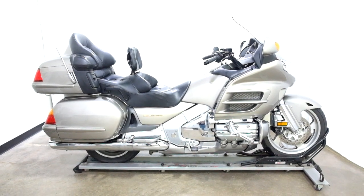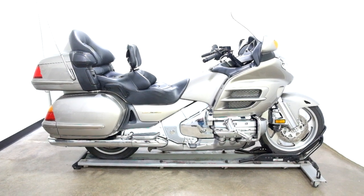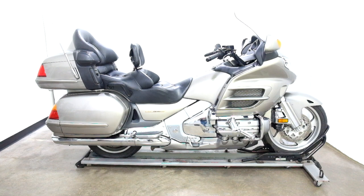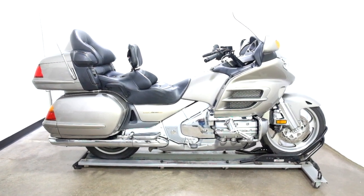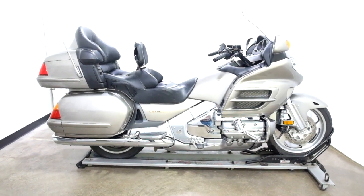Welcome to the SSB outlet. Today we have a 2003 Honda GL1800 Goldwing. This super clean cruiser has 20,200 miles on it roughly and will be sold as is. Let's take our walk around it, we'll show it to you and then we'll fire it up.